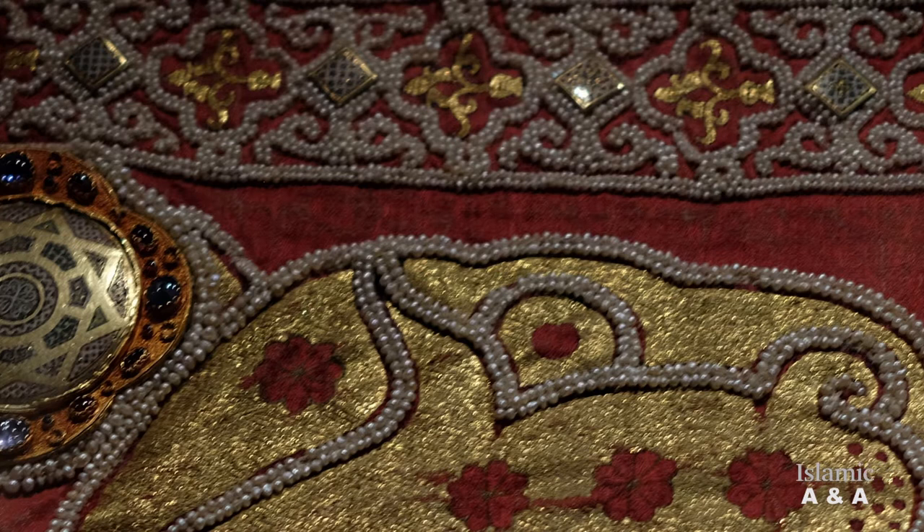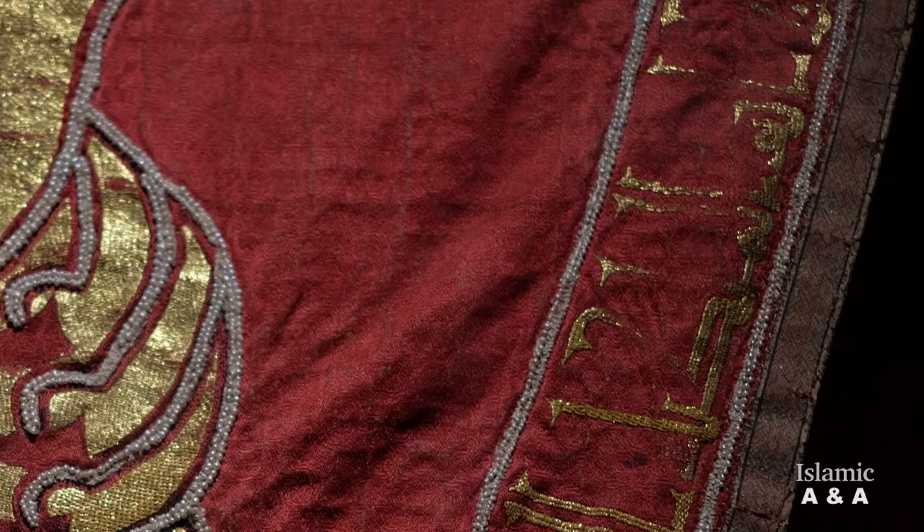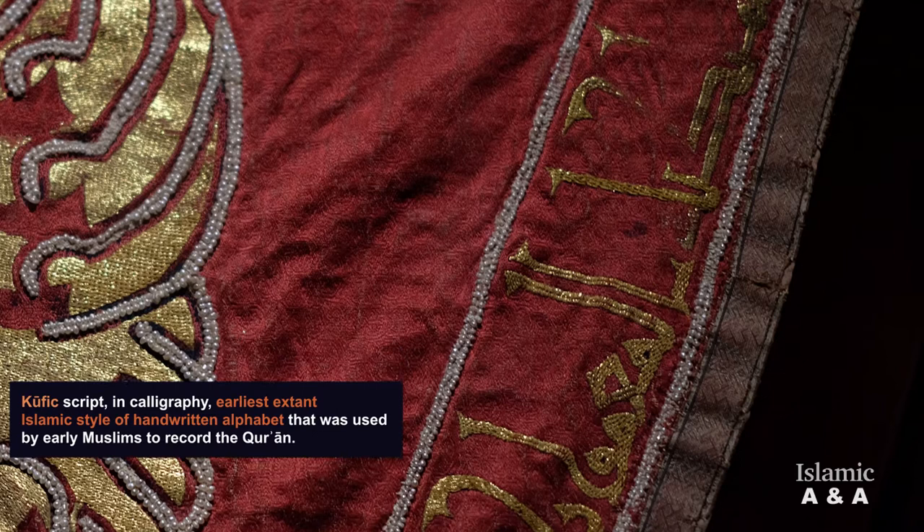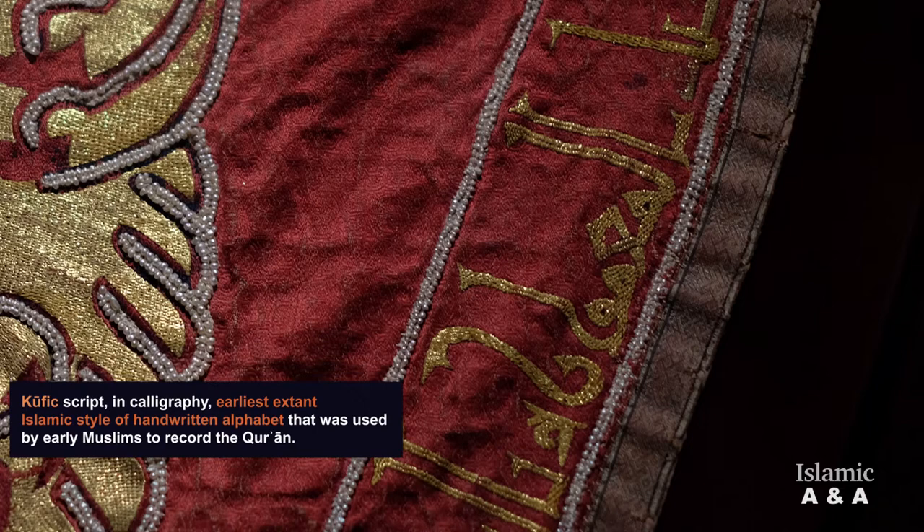An embroidered ribbon with enamel plates, jewels, and flourishing arabesque-shaped motifs made of white pearls runs in the upper register of the mantle. In the lower register, from right to left, we see a five-meter-long Kufic ductus in Arabic embroidered from gold threads, framed by two pearl strings.